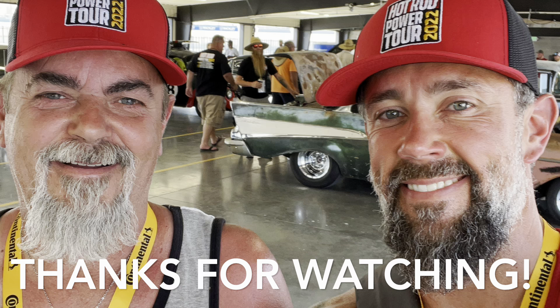Alright, let's go hit the pool since it is scorching out. Unless anything else cool happens, I'm going to end the video here. Click like, subscribe, share, and we'll catch you guys on the next one — take care!